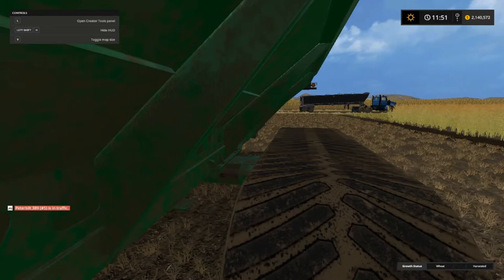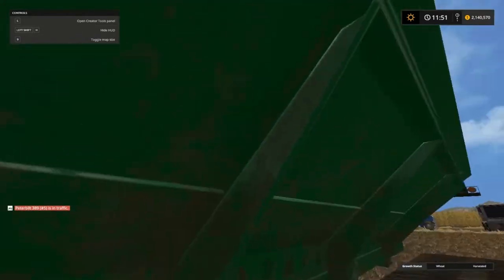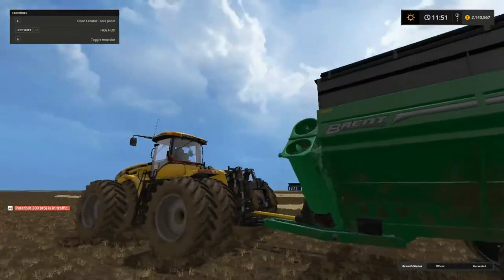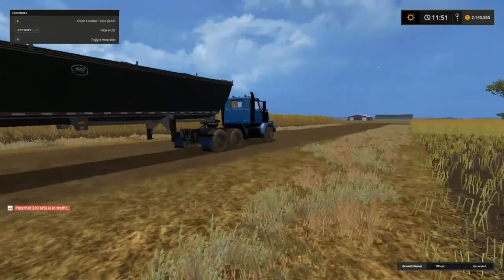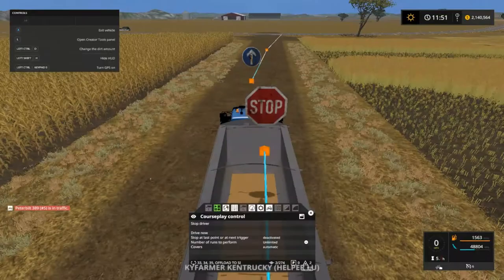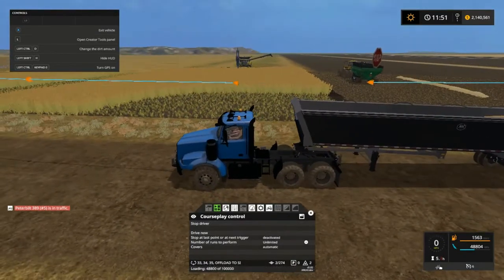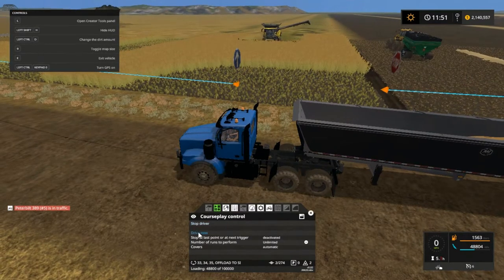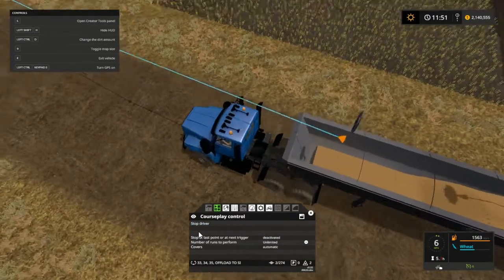Welcome back everybody to Corn Belt here on Farming Simulator 17! I know this ain't the best view, but anyway, how y'all doing? I hope y'all doing all right. As you can see, we got the wheat done from the last episode. Combine's coming up while I get this truck out of the way, so I'm gonna hit drive now — this is gonna be the last of the wheat.